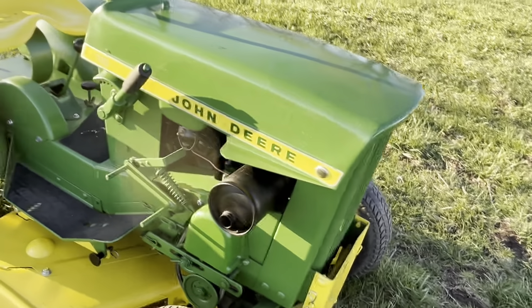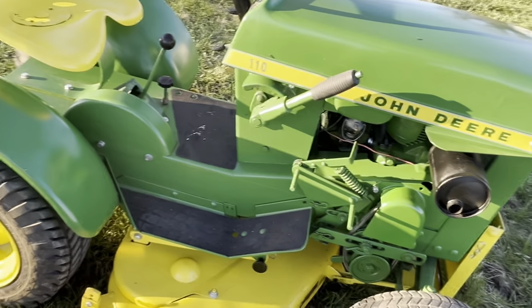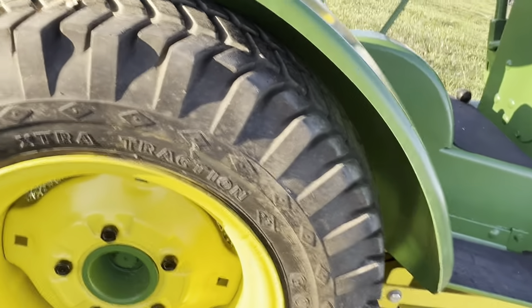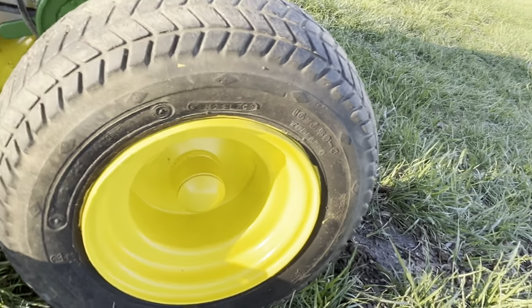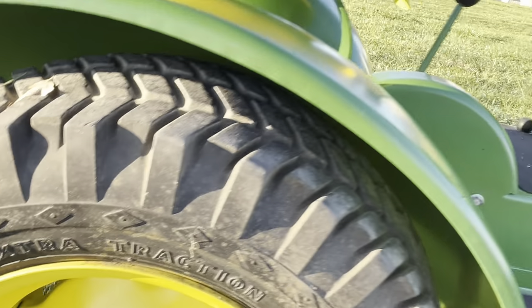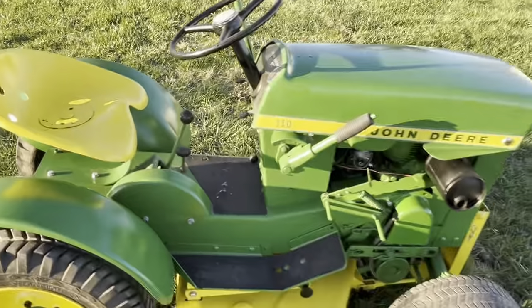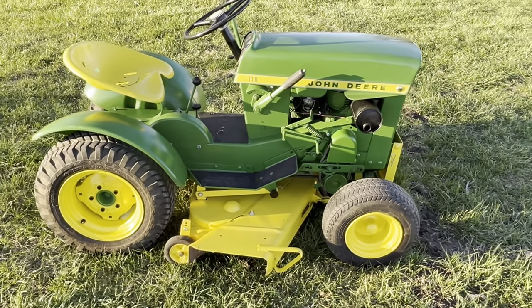I've got some extra decals to put on it — this one's going to get them. Pretty cool having the original tires: Goodyear turf tires in the front and diamonds in the back. I always like having original tires on them. Hey guys, that's the 1965 John Deere 110 round fender.